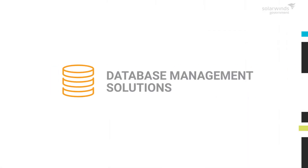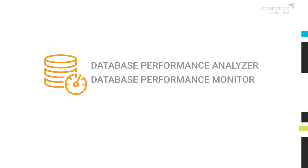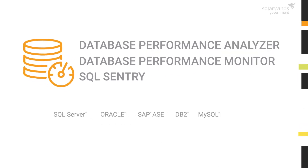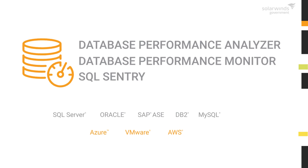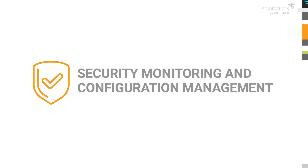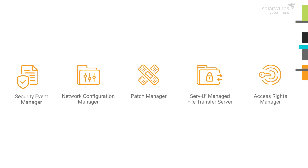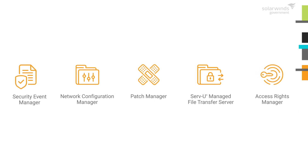Our database management solutions enable you to find, analyze, and resolve your toughest performance and data ops issues with cross-vendor database support. Automate security monitoring and configuration management to stop threats in their tracks, scan for vulnerabilities, and improve compliance with our IT security products.